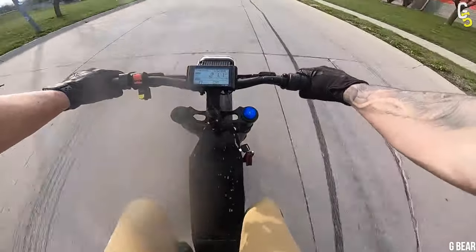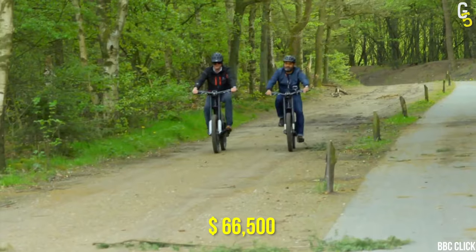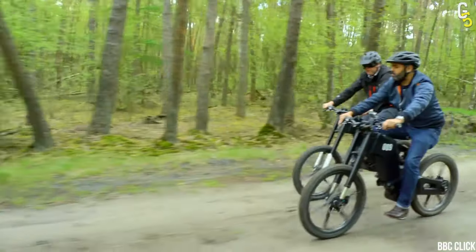Are you thinking about buying it? Well, if you don't have a six-figure salary, it might be a problem. With a price tag of $66,500, this is the most expensive e-bike on our list.